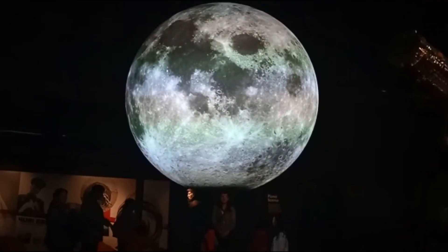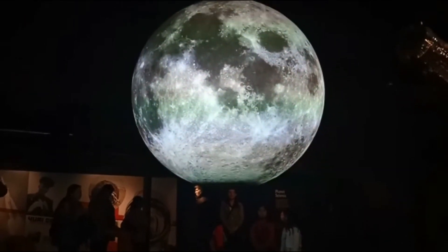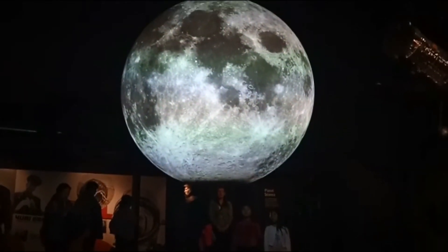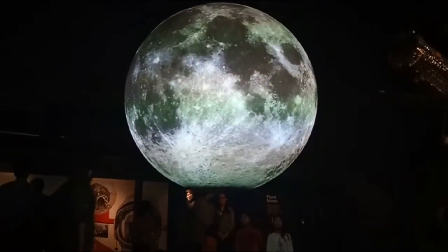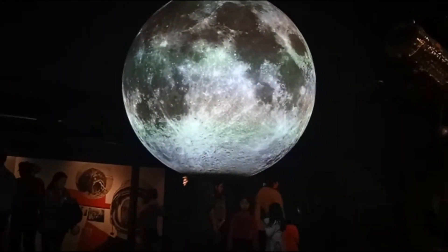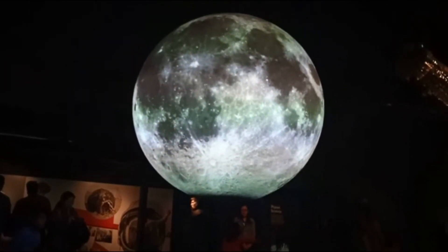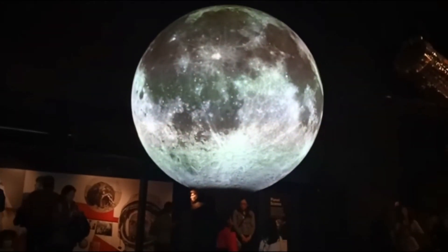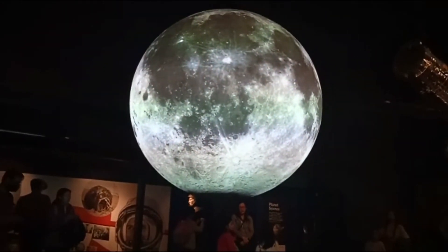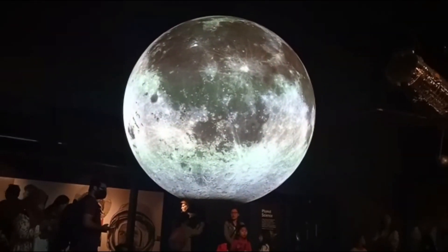The moon is the only other place in the solar system where humans have set foot. Astronauts first landed on the moon in July 1969, with Neil Armstrong famously declaring that he had made one small step for man, one giant leap for mankind. Like Mercury, the moon is covered in craters from countless asteroid and meteorite impacts over millions of years. Some of the craters are over 2 billion years old.